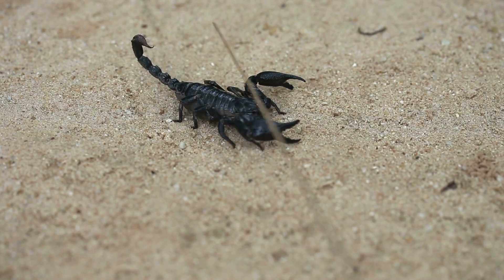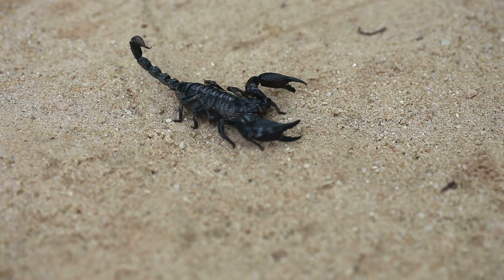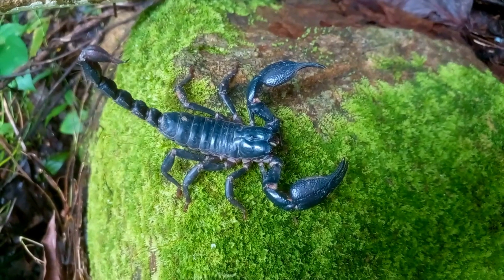Molting: like other arachnids, whip scorpions undergo molting to grow. During this process, they shed their exoskeleton to reveal a larger, new one underneath. Molting is a vulnerable time for them, as their new exoskeleton is soft and takes time to harden.